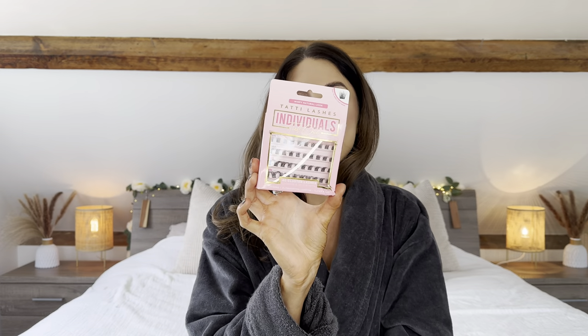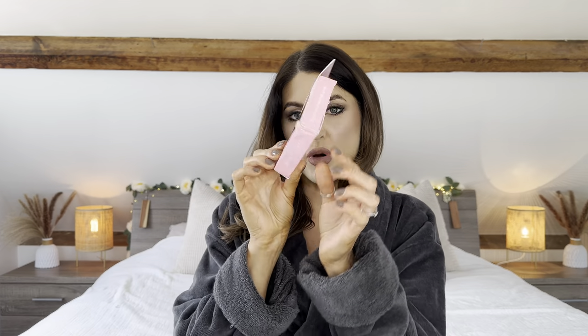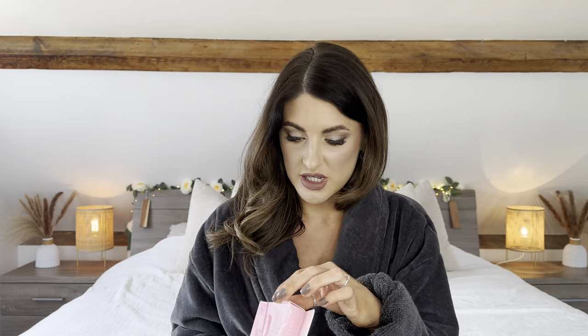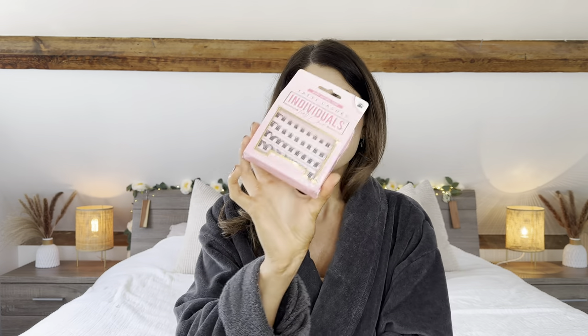Next up are these Tarte lashes, which I actually had in my online basket anyway. These are the Tarte individual tray cluster lashes that you apply underneath your natural lashes. You brush glue on like mascara, stick them underneath, pinch them together and they last about a week. I really love this method. The only issue is the box is very battered and some of the lashes are a little bit squashed, but they might pop back into shape.